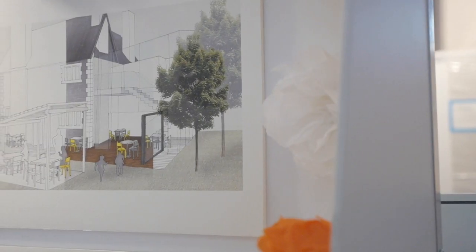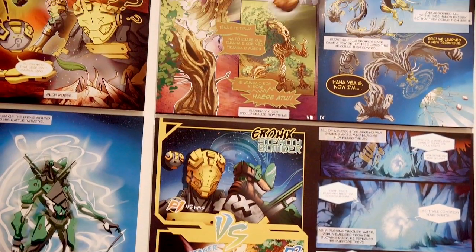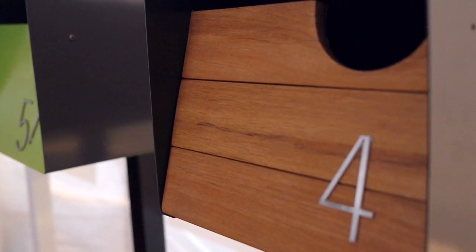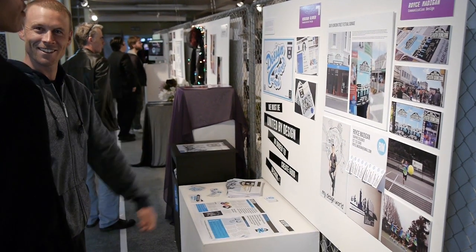Debrief is the work of design students in product communication, interiors, and fashion design. Their work over three years culminates in a Bachelor of Design degree in each of those four specialties, and they have the opportunity to demonstrate the brilliance of their work in an exhibition setting which they construct themselves.